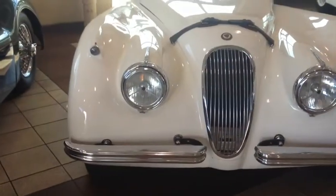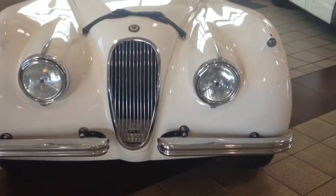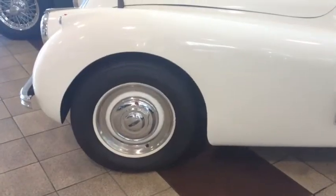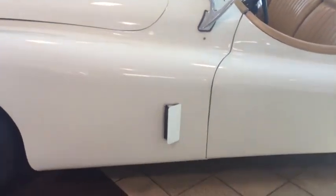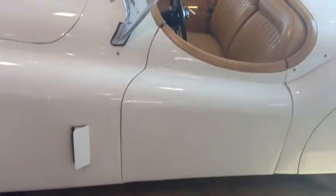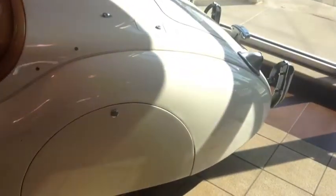With hood and side screens erected, and the airflow under the car improved by the addition of a full-length aluminum undertray, the Jaguar XK120 was timed through the flying mile by the Royal Automobile Club of Belgium at 126.448 miles per hour.